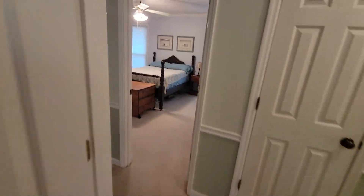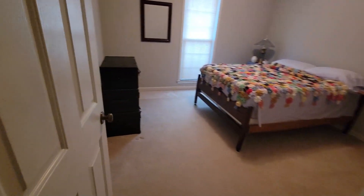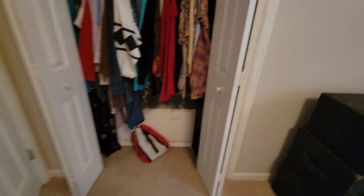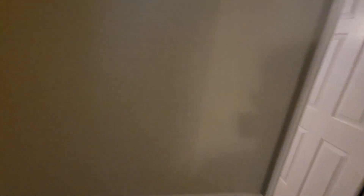That's a coat closet straight ahead, and that's a linen closet which we'll pop open in a second. Here's your third bedroom. We'll be going to the master primary bedroom here in a moment. Double folding doors to a good size closet here in this bedroom. Newer plush carpeting, neutral color throughout.